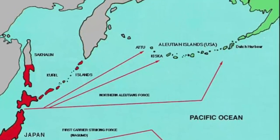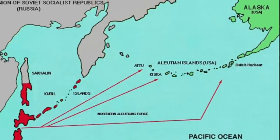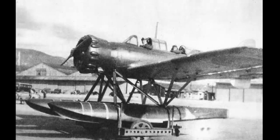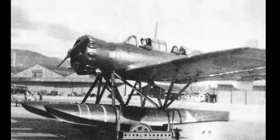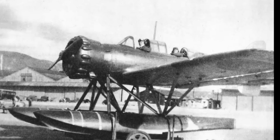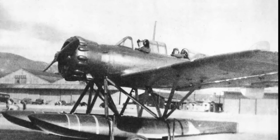On the 27th of May, the I-25's floatplane, piloted by Chief Warrant Officer Nobuo Fujita, conducted a successful reconnaissance flight over Kodiak Island, spotting an American cruiser and two destroyers. After the successful recovery of Fujita, the I-26's hangar had been kept empty just in case the I-25 had been unable to recover the floatplane.